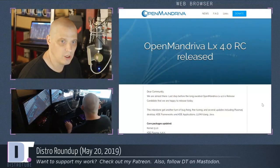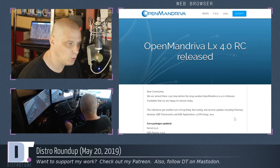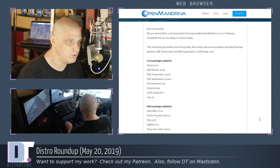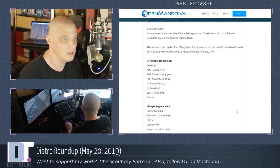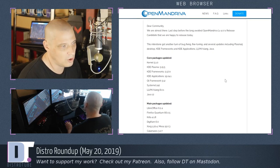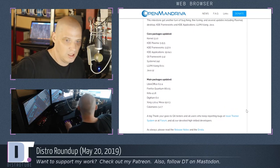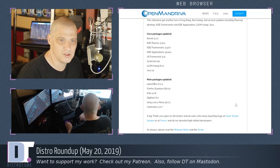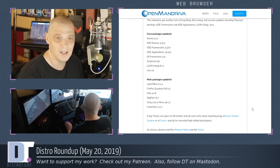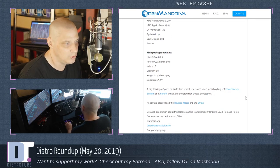OpenMandriva had a big release this week too. They released the release candidate for OpenMandriva LX 4.0. Their release announcement is rather short: 'Dear community, we're almost there. Last step before the long-awaited OpenMandriva LX 4.0 is released.' So this is the release candidate — the last step before the official release, and release candidates for most distributions are rather stable. Core packages updated include kernel 5.1.0, KDE Plasma 5.15.5, KDE Frameworks 5.57, KDE Applications 19.04.1, Qt Framework 5.12, systemd 242, Java 12, LibreOffice 6.2.4, Firefox Quantum 66.0.5, Krita 4.1.8, etc.